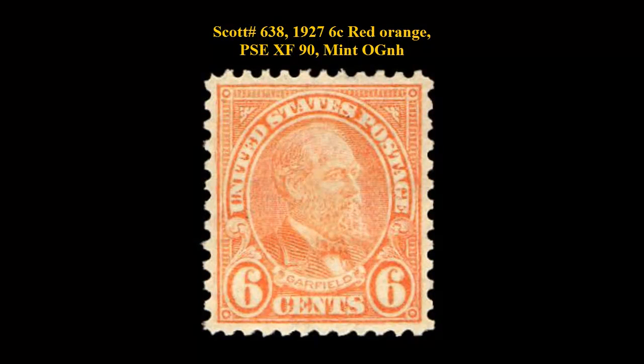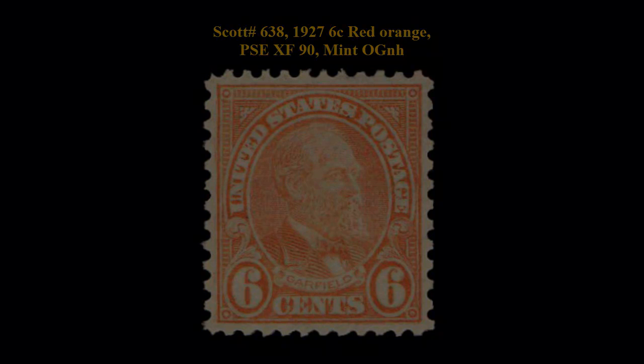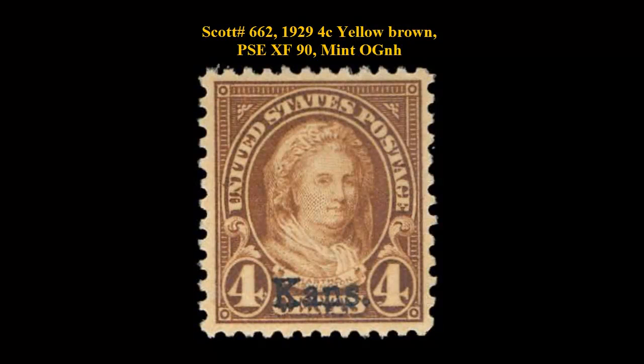Scott number 638, 1927, 6 cent, red orange, PSE extremely fine 90, mint, original gum, never hinged. An excellent stamp of the later 4th Bureau issue.